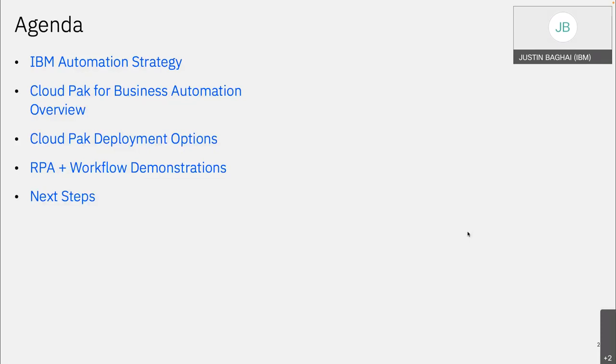Second, we're going to talk about the Cloud Pak for Business Automation — what it is, what it does, how to deploy it. Third, we're going to do a deep dive into deployment options. A very common question we get is how to deploy the Cloud Pak. It says cloud in the name, but that doesn't necessarily mean you have to. And we'll get into that a little bit later. Fourth, we're going to go into the RPA and workflow demonstration — Amber has graciously offered to take everyone through a demo of our RPA and workflow tools. And lastly, we'll talk about next steps and workshops we can do for you.